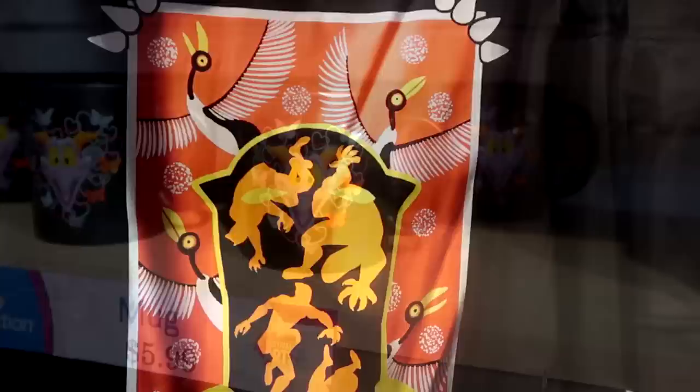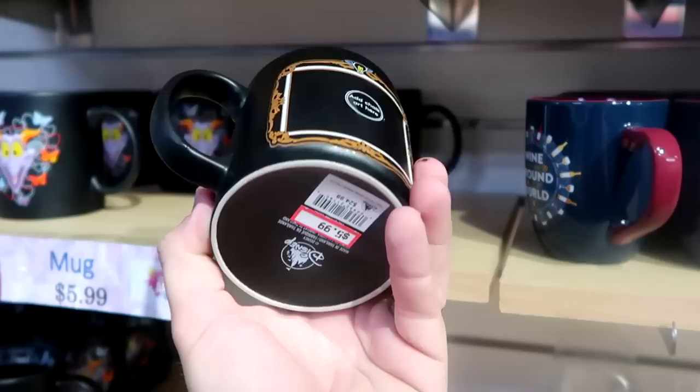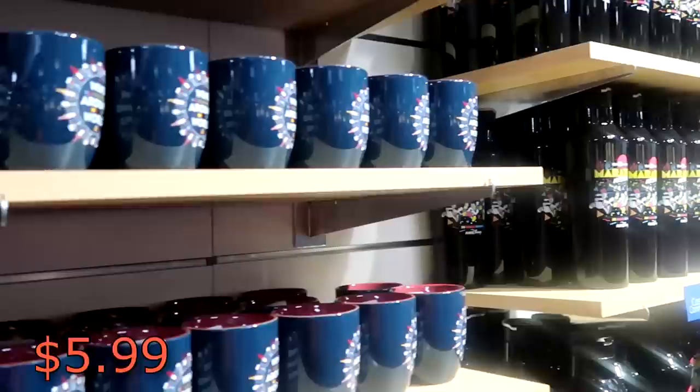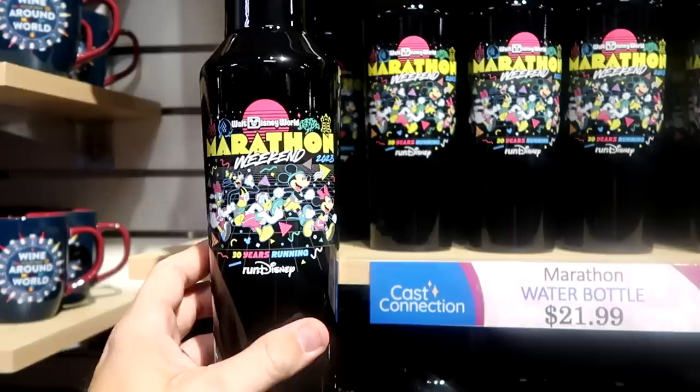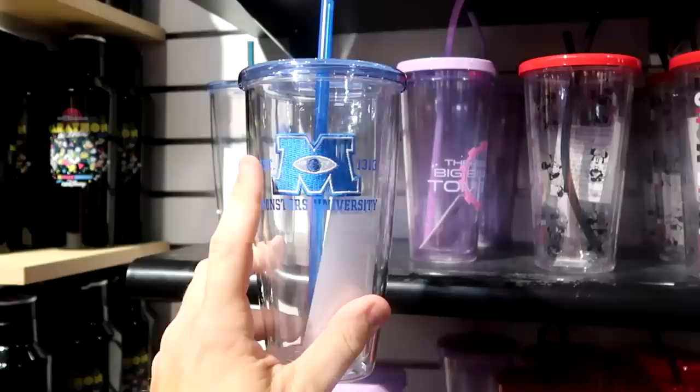Over here in the coffee mug section they have a really fun mug with Figment from Epcot International Festival of the Arts 2023 - you can add chalk to it - $5.99 from $25. They have a huge selection of the Epcot mugs 'Wine Your Way Around the World' - literally for days, those are $5.99. And then over here from Marathon Weekend - these are Disney Marathon Weekend 2023 large size Corksicle cups with all the main Disney characters, '30 Years Running,' originally $55 now only $22. I also want to show you the clear mugs - these cups with Monsters University have like a little patch logo, $5.99 from $20.